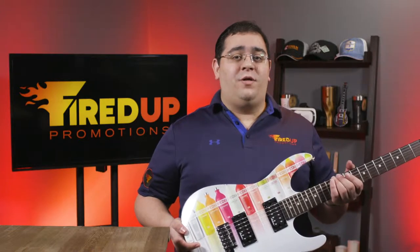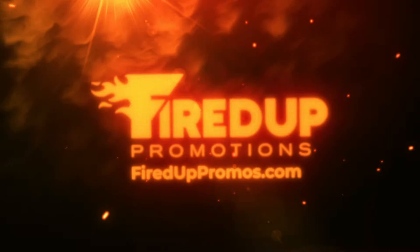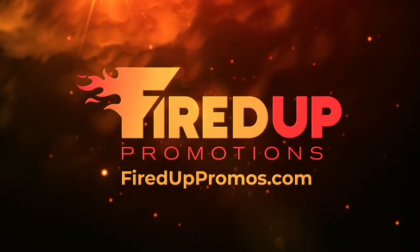So let us know what you think — would you rock and roll on this guitar? Looking forward to seeing your comments below. Thank you.